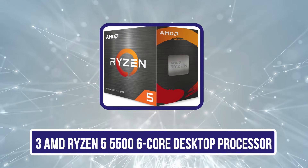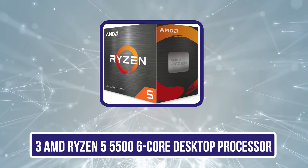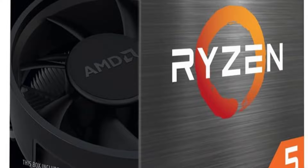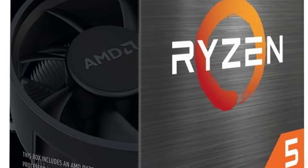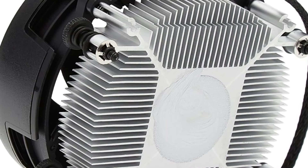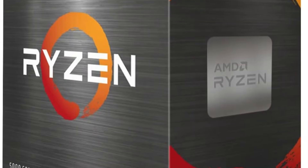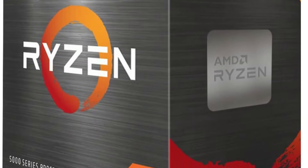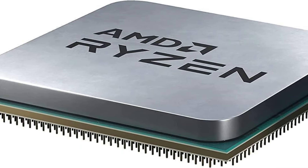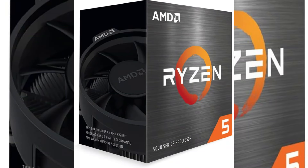Our third product is the AMD Ryzen 5 5500 6-core desktop processor. It stands out as an exceptional choice for budget-conscious gamers and multitaskers, delivering impressive performance with 6 cores and 12 threads at a price often under $100. The Zen 3 architecture guarantees smooth operation with a base clock of 3.2 GHz and a max boost clock of up to 4.0 GHz. It also supports technologies like Precision Boost 2 and AMD StoreMI, enhancing overall efficiency.